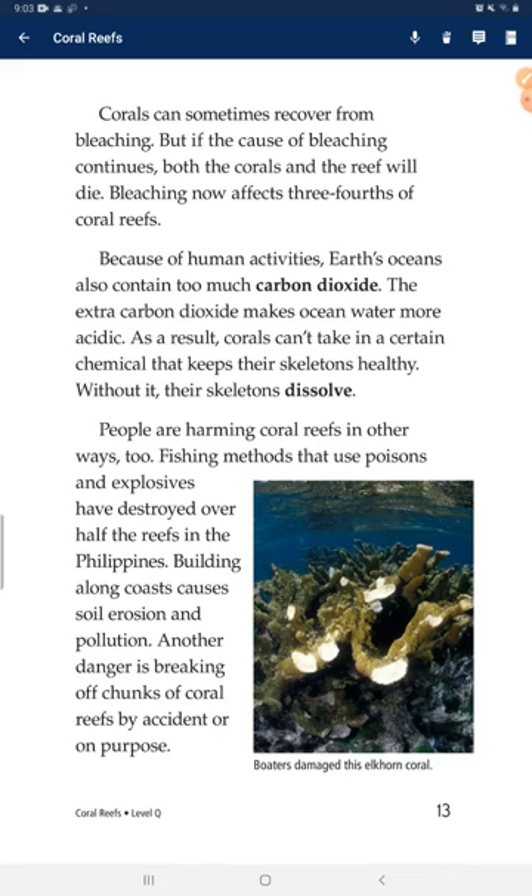Because of human activities, Earth's oceans also contain too much carbon dioxide. The extra carbon dioxide makes ocean water more acidic. As a result, corals can't take in a certain chemical that keeps their skeletons healthy. Without it, their skeletons dissolve. People are harming coral reefs in other ways too. Fishing methods using poison and explosives have destroyed over half the reefs in the Philippines. Building along coasts causes soil erosion and pollution. Another danger is the breaking of chunks of coral reefs by accident or on purpose.